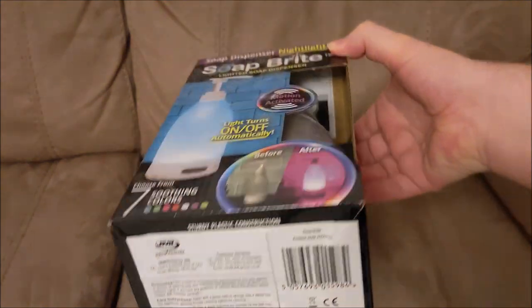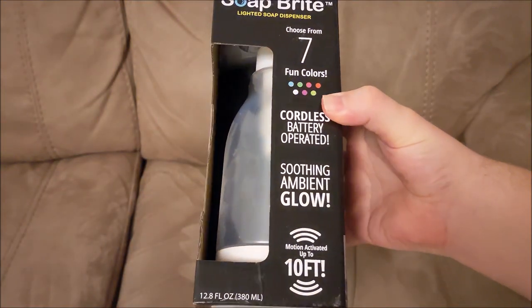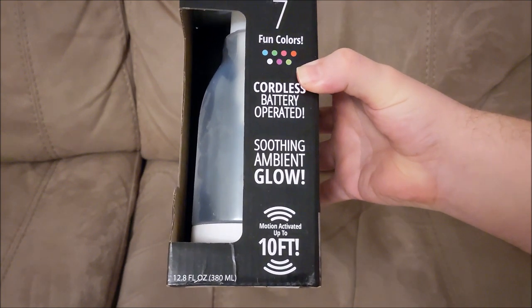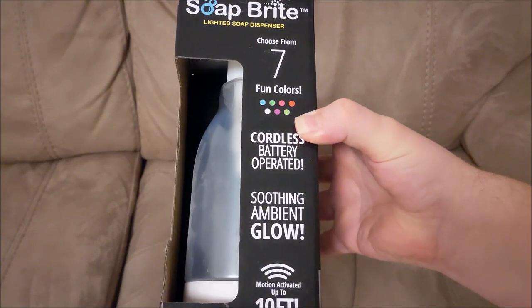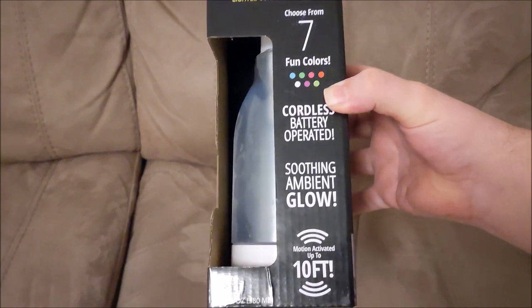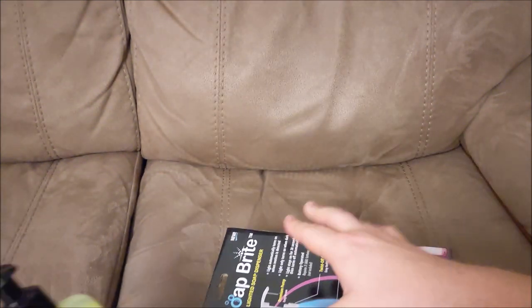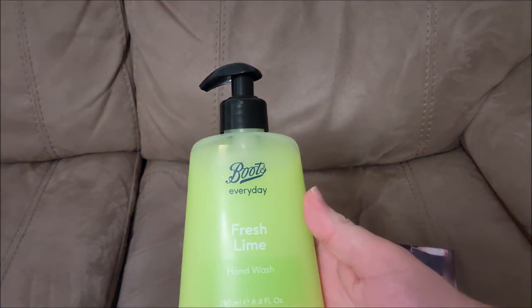Everything on the packaging has got an exclamation mark. The soap I've got to put in it — it holds 380ml, which is a random number. Why can't it just be 500ml? Anyway, I've got some lovely fresh lamb hand wash from Boots.